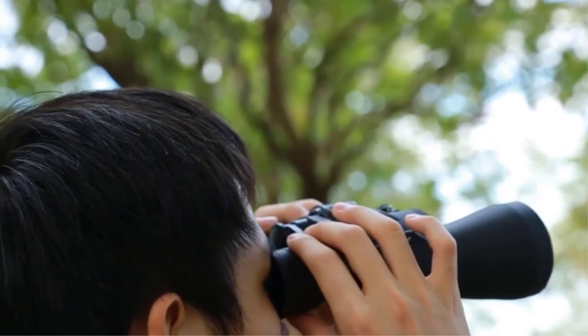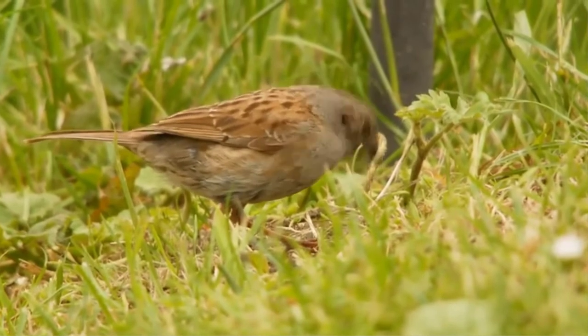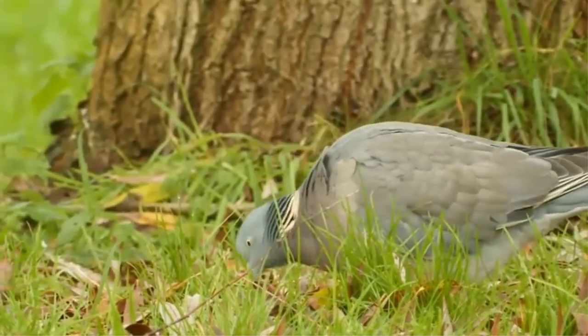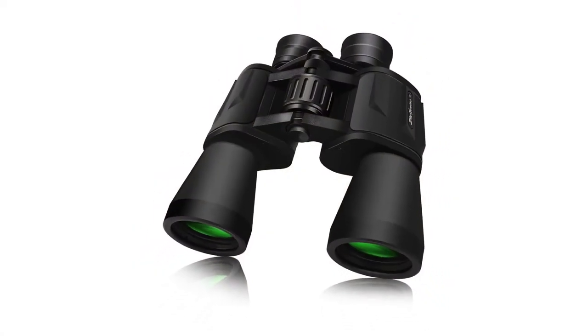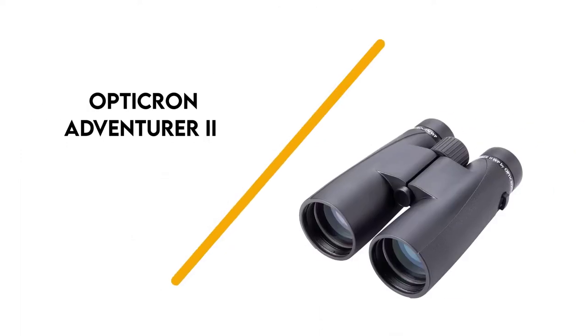They are shock-resistant, so if you do accidentally drop them, they will be protected against possible damage. The rubber-covered eyepiece is also adjustable for different face shapes and sizes. Topping it off, these are quite affordable for binoculars.